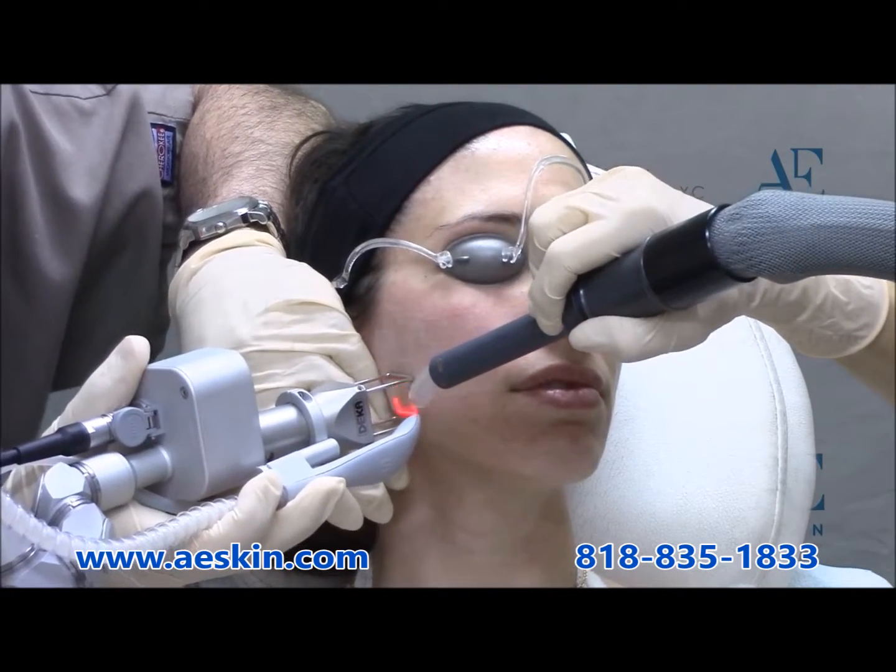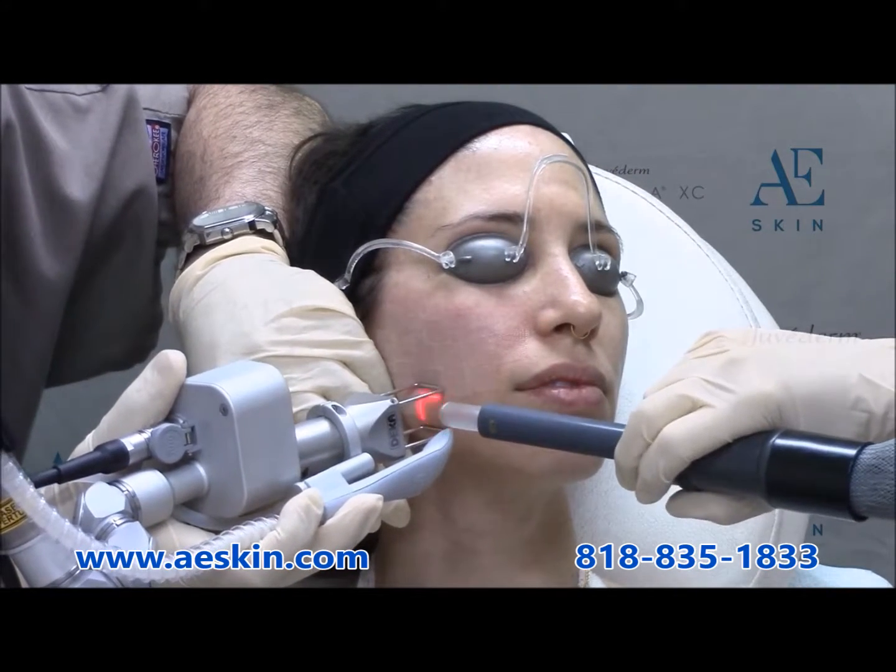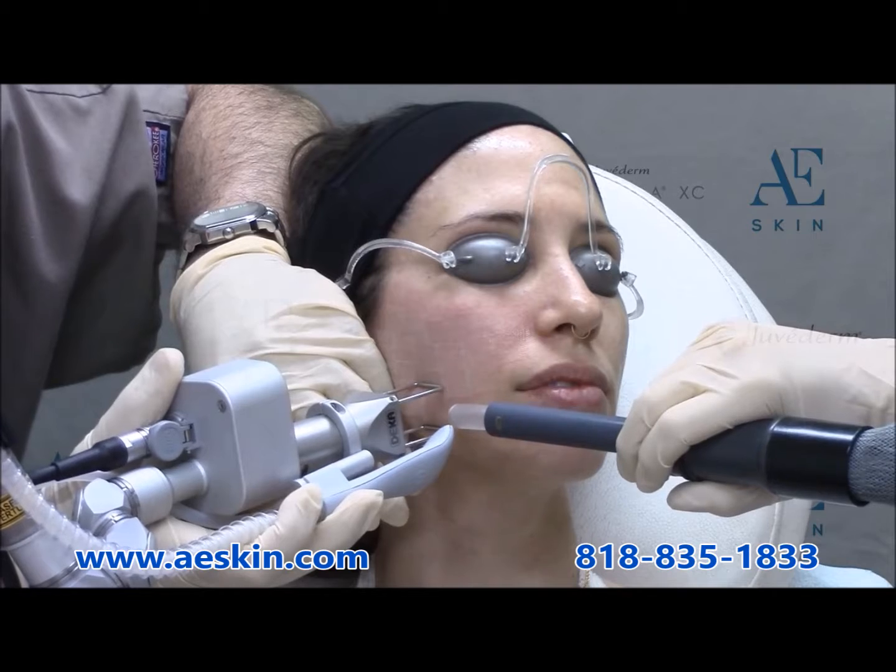The treated area is red and swollen for one to two weeks after the treatment, and we provide aftercare products to speed up the recovery.